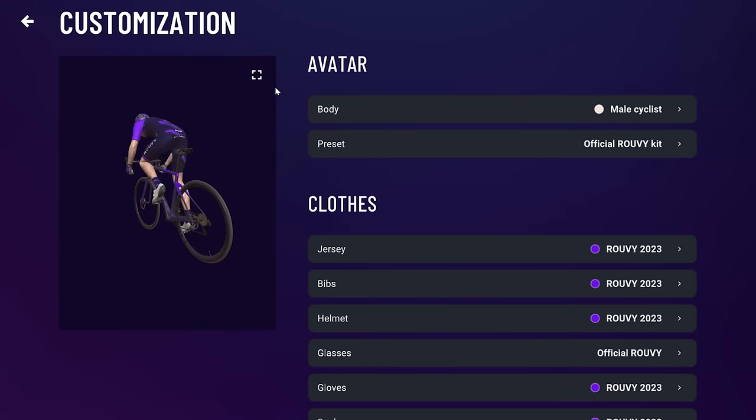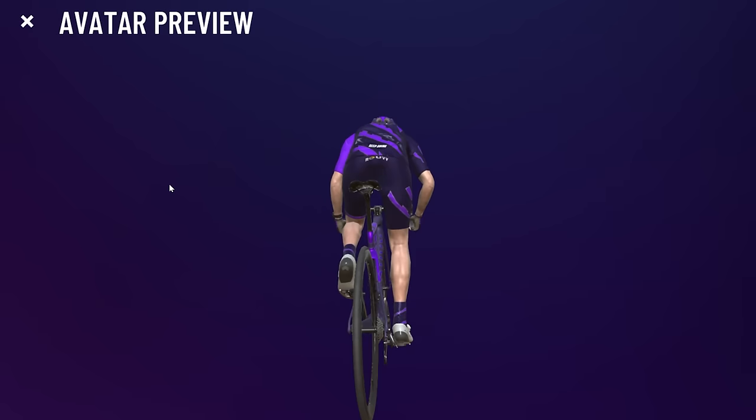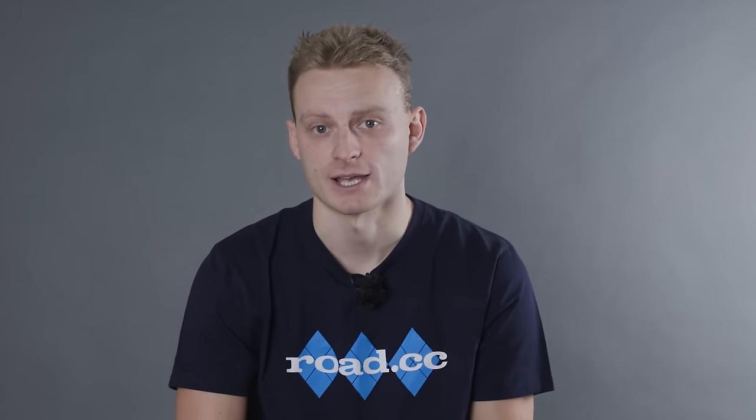One other thing I've noticed is that I've got a new bike in my garage — a virtual one of course. To celebrate all this rebranding, everyone now gets to ride around on a shiny new steed, complete in the new colours. There's even more to come throughout the indoor season, so keep your eyes peeled for many more routes and updates.